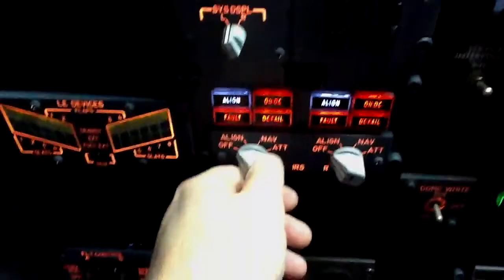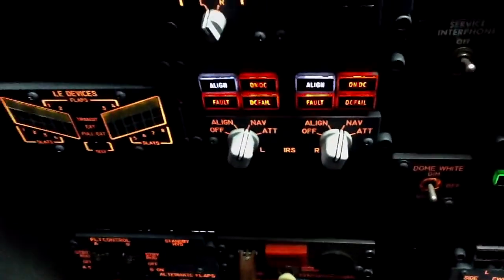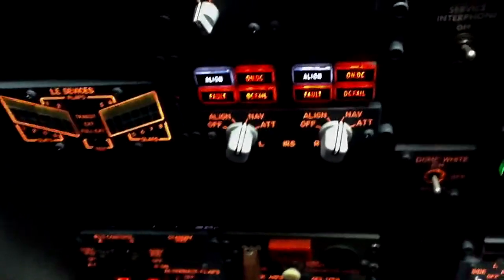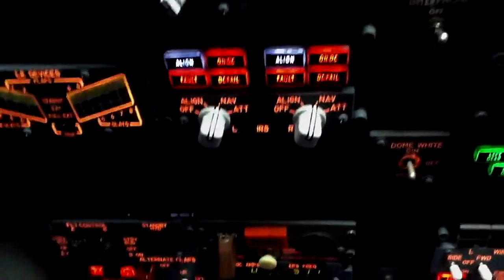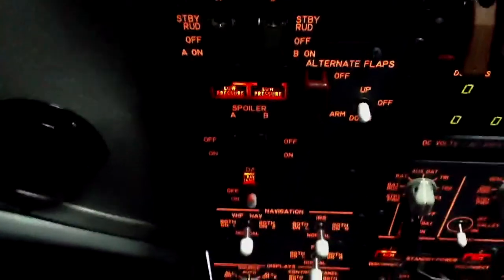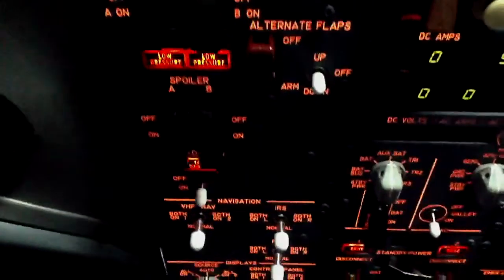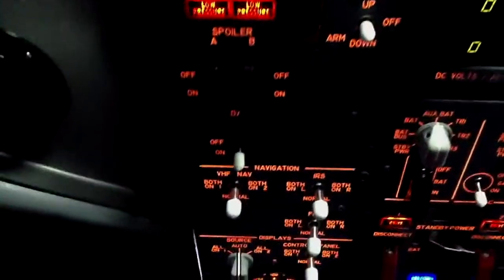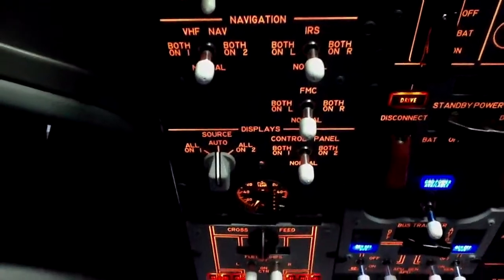Come up here and get those over to NAV. Those indicators — DC fail and fault are not working right now for some reason; I haven't figured out why, but I believe they should be going out. Coming down the panels over here: flight control guards closed, spoiler guards closed, yaw damper on, alternate flaps guard closed, off position, navigation normal, normal, normal.